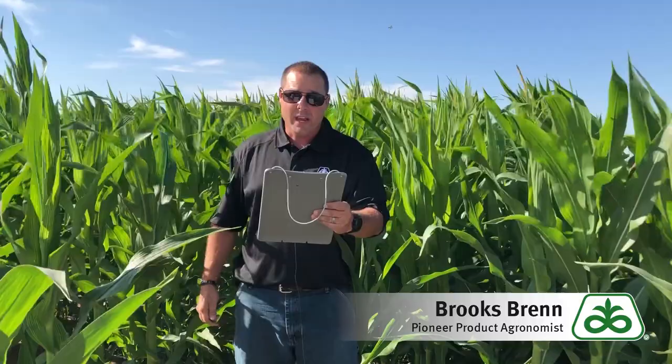In nine years with Pioneer and with over 17 years experience in the ag industry, I can tell you Optimum Lepter technology is an extremely important technology for managing tough grain feeding pests in corn.